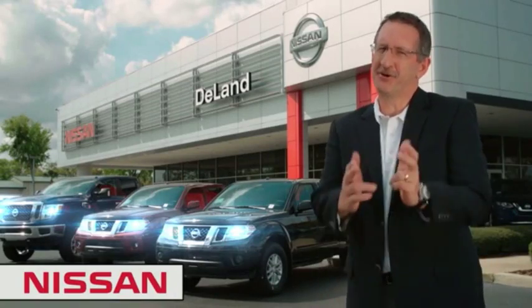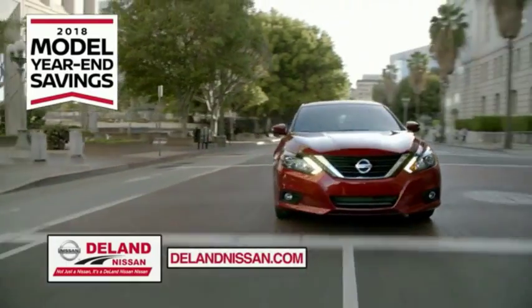I'm Kurt Nine. Before you buy, give us a try.